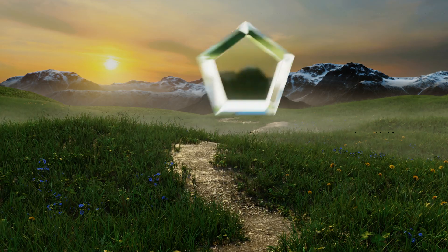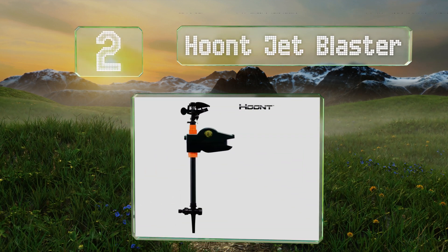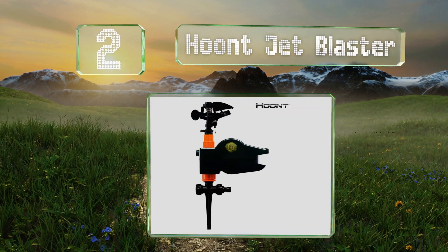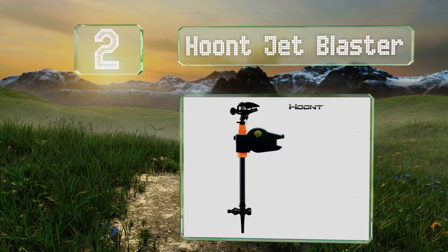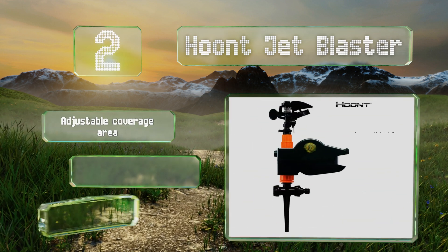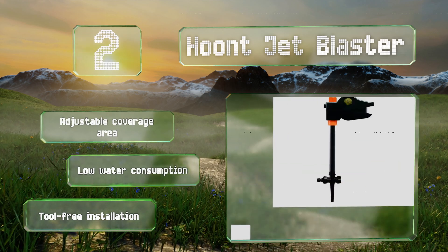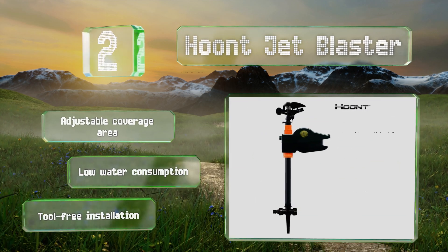At number two, the Hoont Jet Blaster is an equal opportunity sprayer, taking aim at creatures large and small. When set to its highest sensitivity levels, the five-second firing duration ensures that whatever's targeted will think twice before coming back again. It boasts an adjustable coverage area, low water consumption, and a tool-free installation.